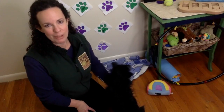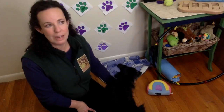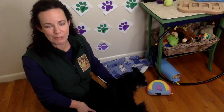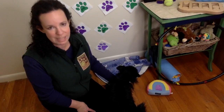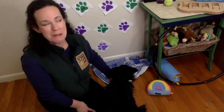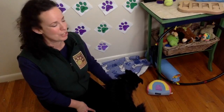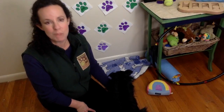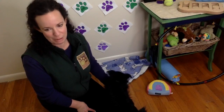Before I end, I want to share a couple more things. I am a fear-free certified professional trainer. Everything we train here is to reduce fear, anxiety, and stress in our animal companions — dogs, cats, gerbils, it doesn't matter. We are here for every animal. I share tips every week on how to care for our animals in the most positive way possible. I hope you enjoyed this training today.